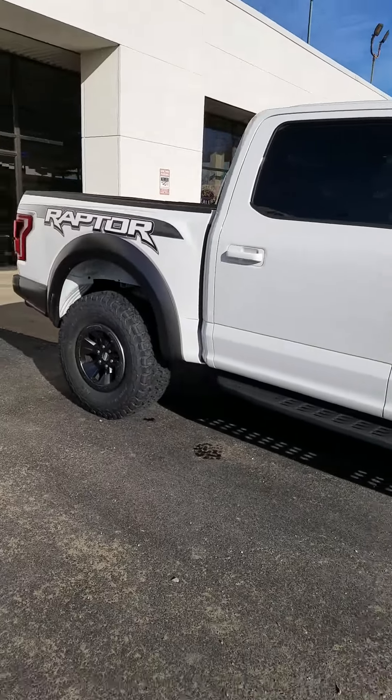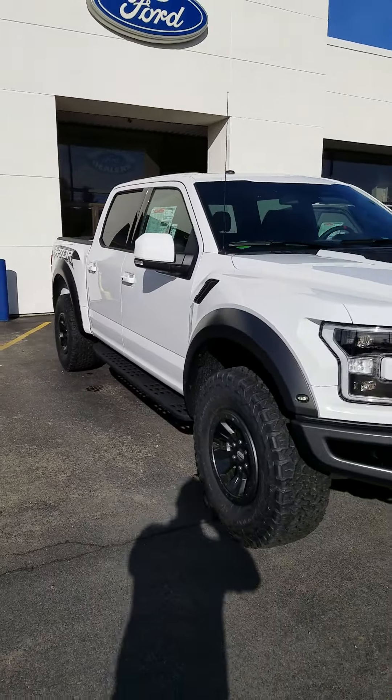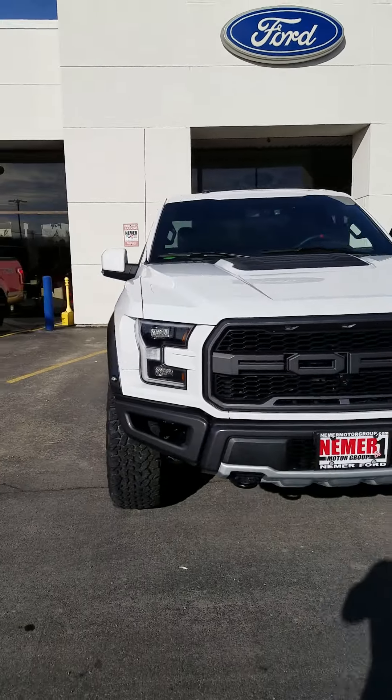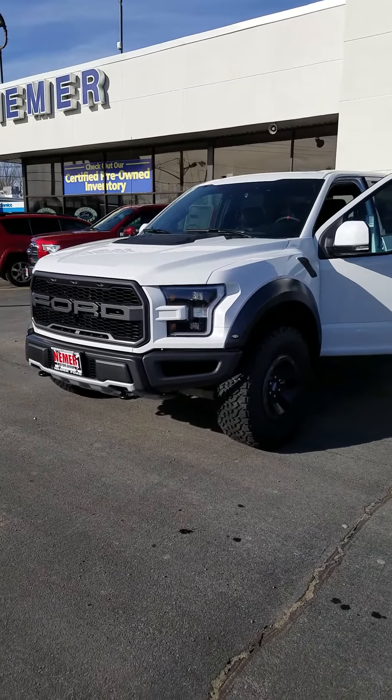Once again folks, 2018 Ford Raptor SVT, compliments of Neymar Ford, 323 Quaker Road, Queensbury, New York. Stop on in, ask for Sean Lambruno.